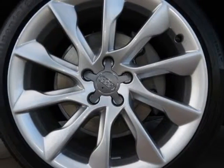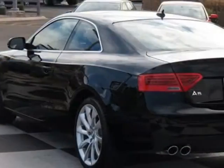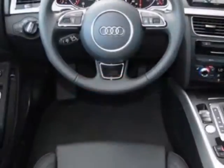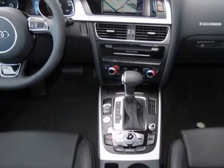Leather Seating Surfaces, Audi Main Navigation Plus Package, Sport Package, and 19-inch 10-spoke design alloy wheels with 255/35R19 summer tires, and the Premium Plus Package. Call 800-574-0279 or email our friendly sales staff today